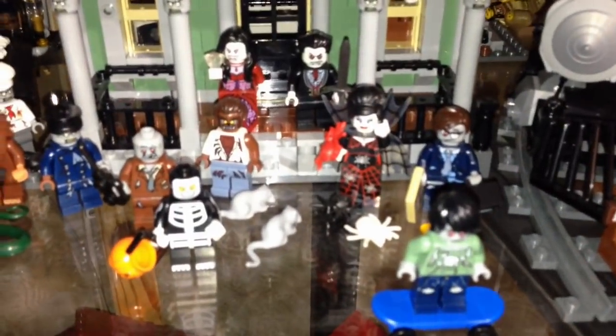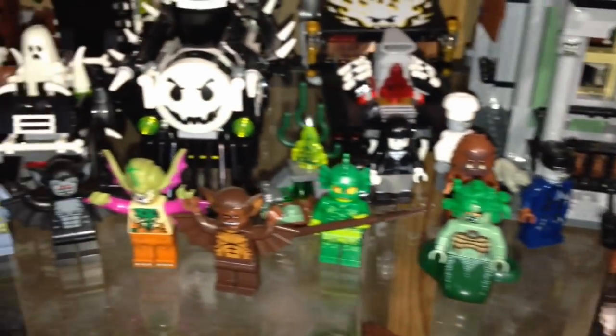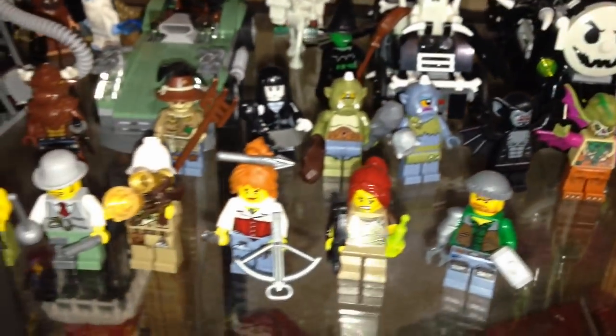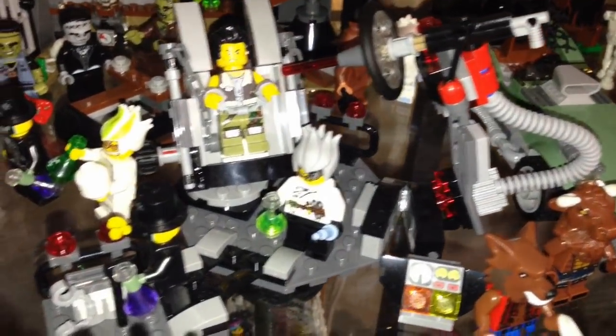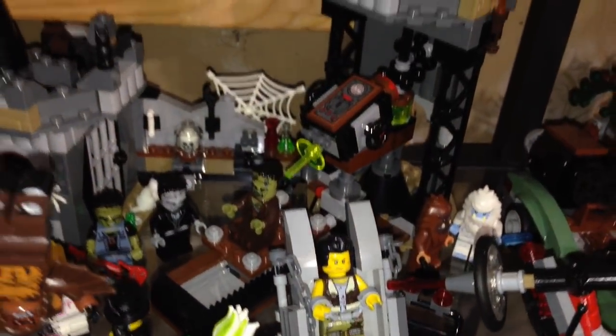We got some monster fighters here, and over here we have the vampire castle with just some mad scientists doing some work in the back.